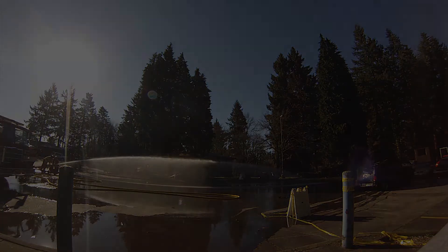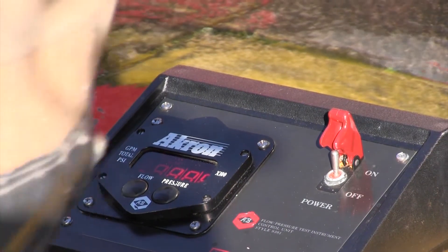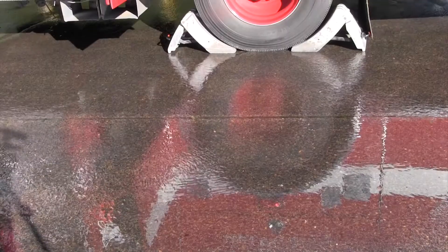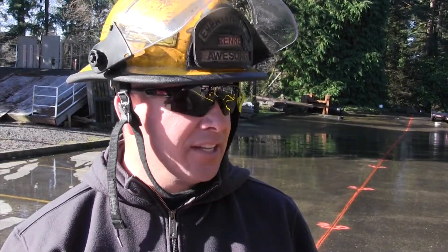We're getting lower GPM than we thought we were getting out of these nozzles, less reach, and lower break over points. So with the flow meter taking this unmanned, all the nozzles were set up at the exact same angle. It'll take the best that we can, taking the human factor out of it. It's not a laboratory — there's some variance in this, and we just want to give the information. We're not trying to eliminate one nozzle from its existence here at District 6. We just want to make the best package for the masses, clean some things up with our pump charts, make them more efficient and more user-friendly, and develop a really good package that will work for everybody.